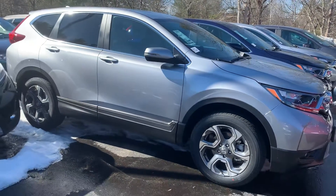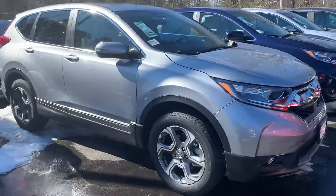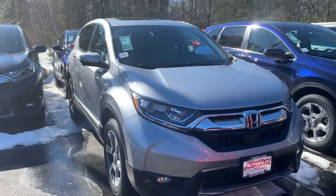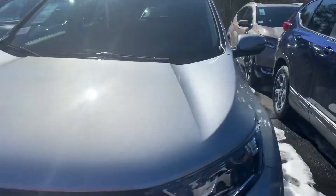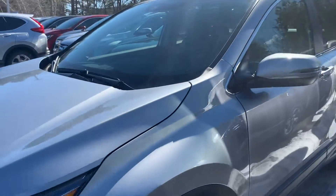Hey Jerry, Jasmine here over at AutoFair Honda in Manchester. Here is a quick walk-around video for a 2019 Honda CR-V EX. It comes backed by a three-year, 36,000-mile bumper-to-bumper warranty and a five-year, 60,000-mile powertrain warranty.